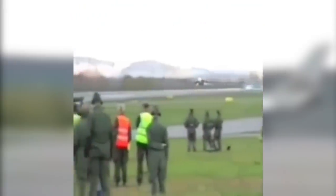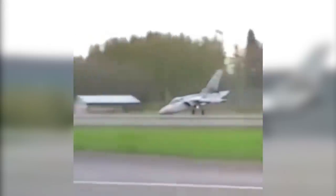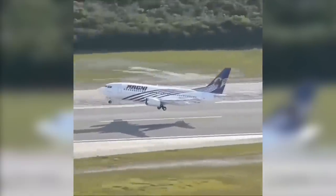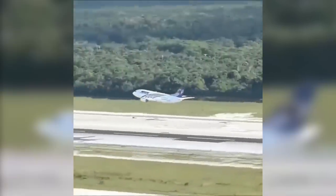This Tornado F3 lands with the nose wheel missing. The 737-500 does a slow climb. And this A380 performs a very steep near-vertical takeoff.